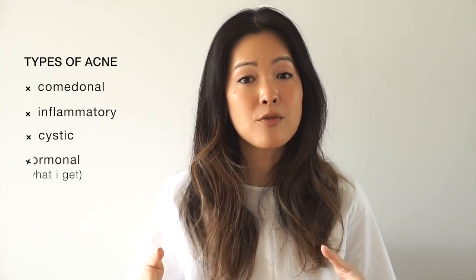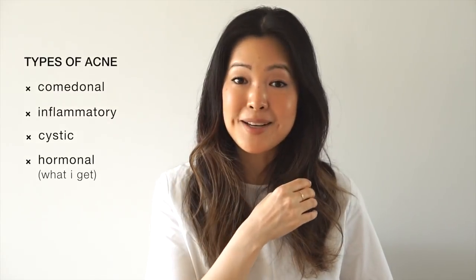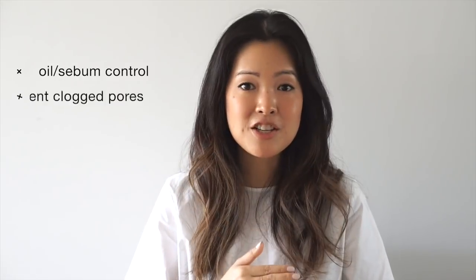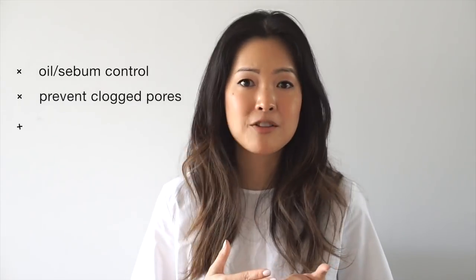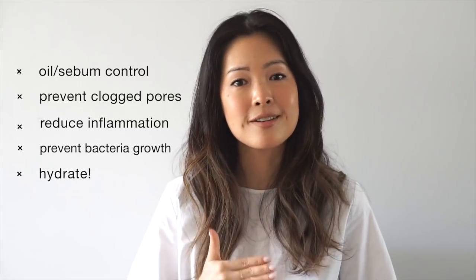Then you've got hormonal acne that appears in your late 20s and 30s, showing up on the lower third of your face or around your jaw, usually around one cycle. A basic routine for acne-prone and oily skin needs to focus on five main concerns: oil production and sebum control, skin congestion and buildup, soothing inflammation, preventing bacteria growth, and hydration.